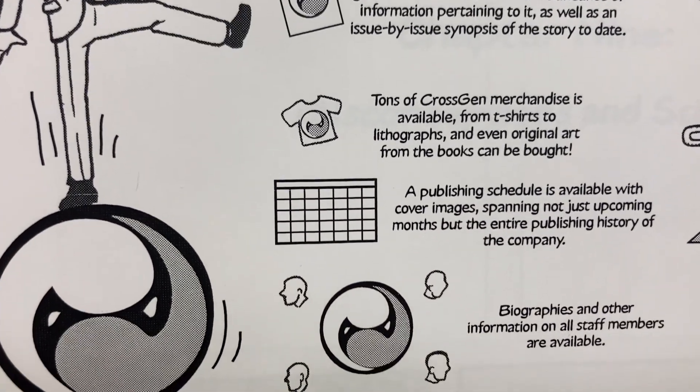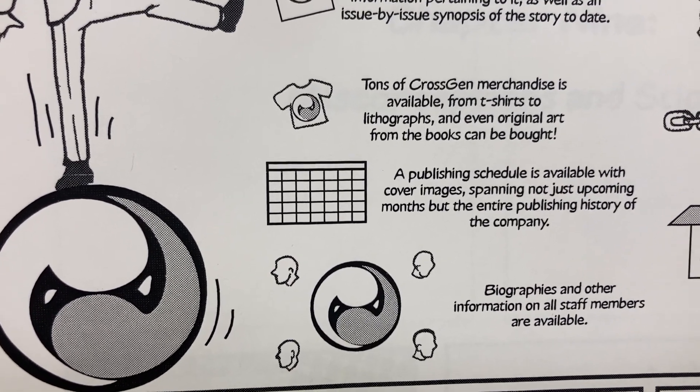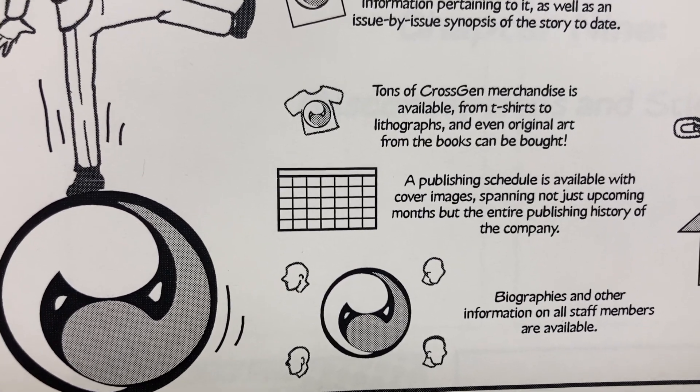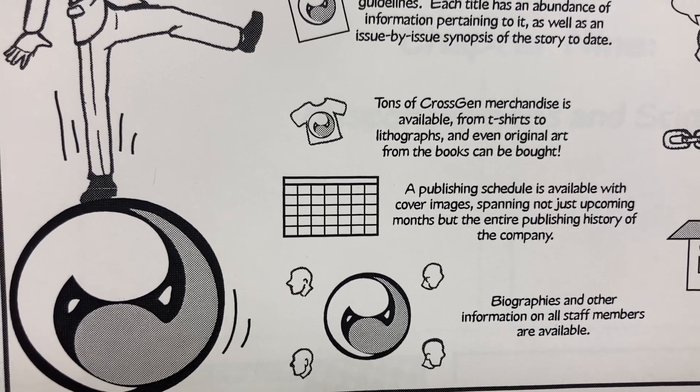Tons of CrossGen merchandise is available, from t-shirts to lithographs, and even original art from the books can be bought. A publishing schedule is available with cover images spanning not just upcoming months, but the entire publishing history of the company.